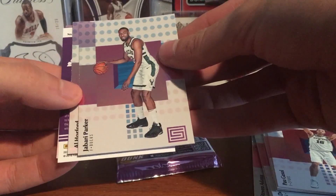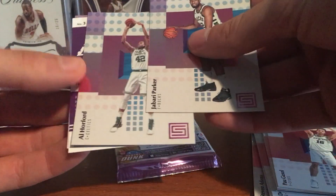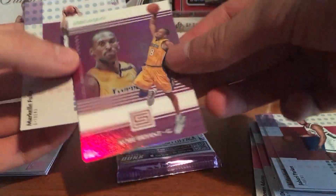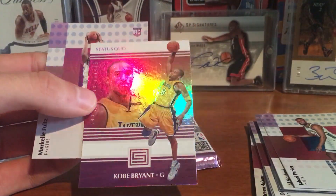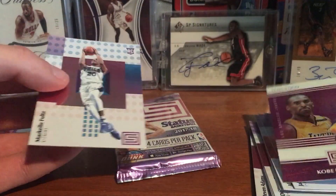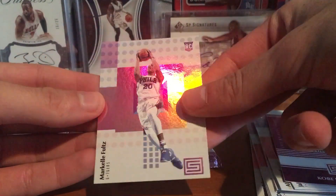I guess it's just an insert. Jabari Parker, Al Horford, we got a Kobe Bryant Status Quo insert — it's pretty nice. And Markelle Fultz rookie.